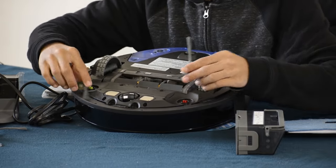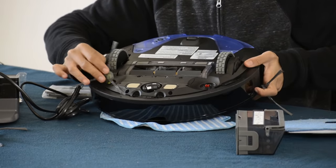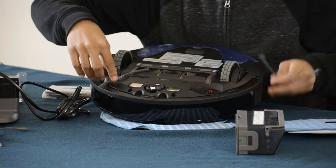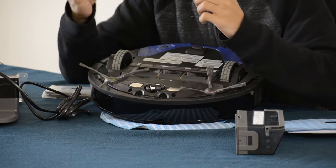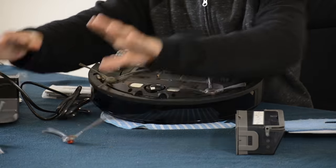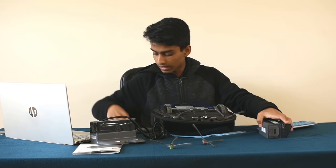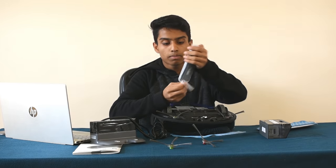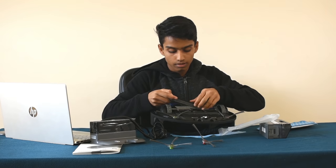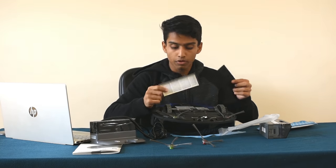In the box, we get accessories: two pairs of side brushes — one pair in green — plus two pairs of extra brushes in red, and a foam filter and a paper filter are also included.